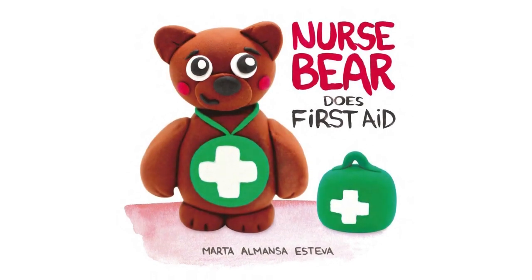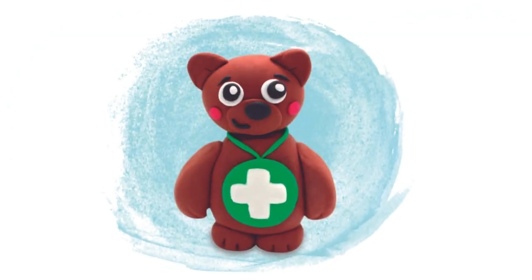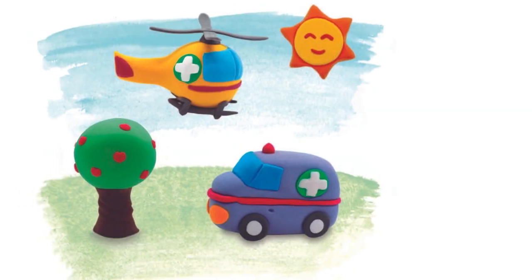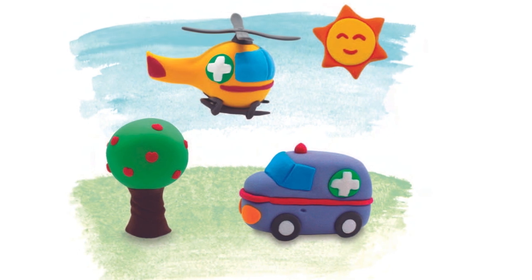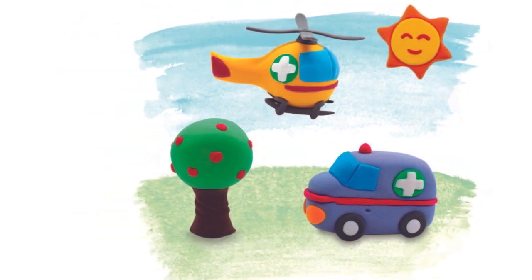Nurse Bear does first aid by Marta Almanza Esteva. Hi, my name is Bear and I am a nurse. I look after children and grown-ups when they are unwell. I work in a hospital. Nurses also work in schools, ambulances and even helicopters.